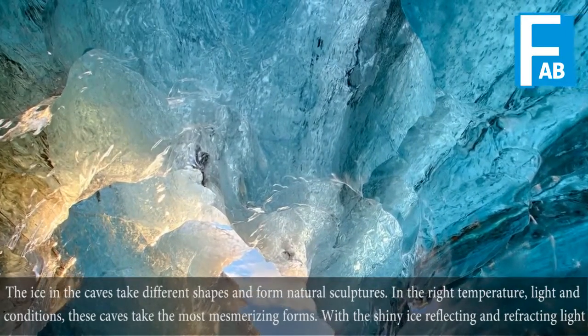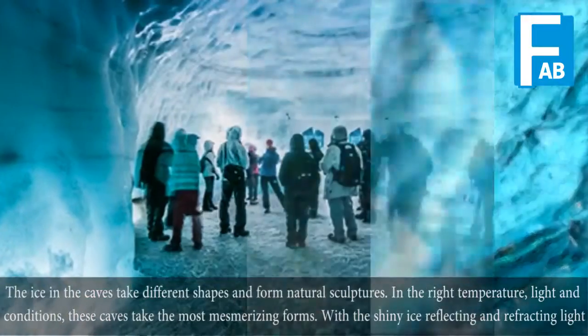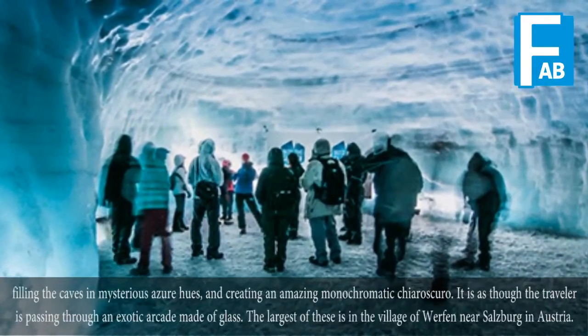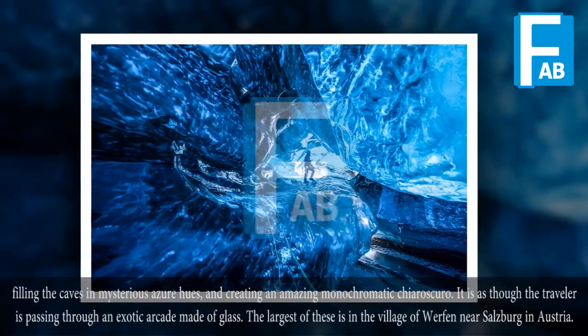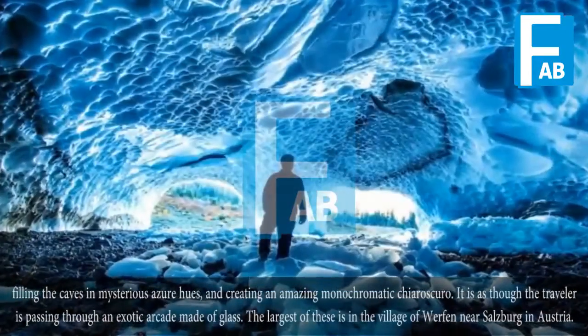In the right temperature, light, and conditions, these caves take the most mesmerizing forms. With shiny ice reflecting and refracting light, filling the caves with mysterious azure hues and creating an amazing monochromatic chiaroscuro, it is as though the traveler is passing through an exotic arcade made of glass.